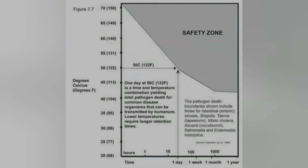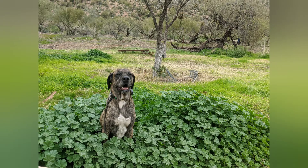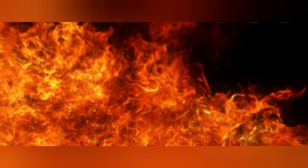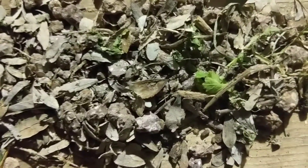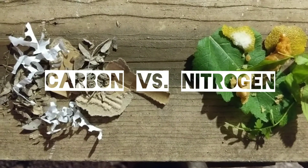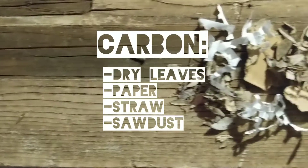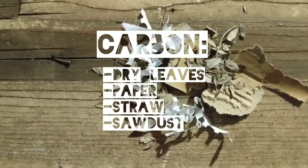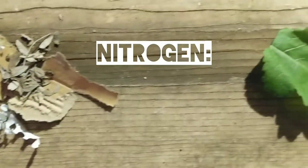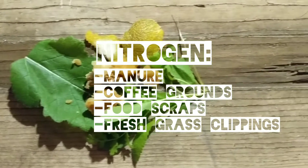If we want to truly reconnect with our natural systems, completing our own food waste cycle is critical. While there are many components to creating this environment, we focus on balancing carbon and nitrogen. We are seeking a 30 to 1 carbon-nitrogen ratio. Carbon materials are things like dry leaves, paper, straw, and sawdust. Nitrogen materials are things like manure, food scraps, coffee grounds, and fresh grass clippings.